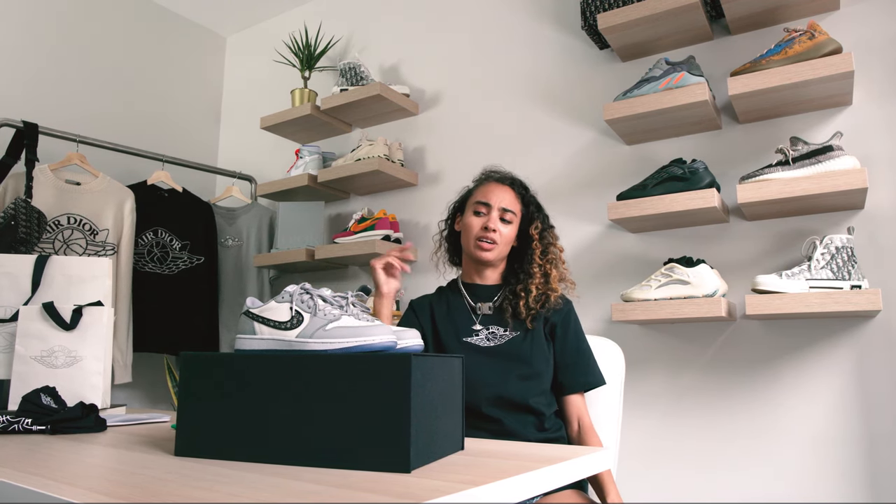You know what? After doing this review of these shoes, I don't really think I need them anymore. I think I'm just gonna make them disappear. On second thought, I think I actually want them back. Just kidding. Definitely keeping these.